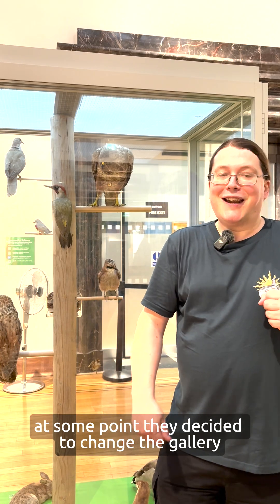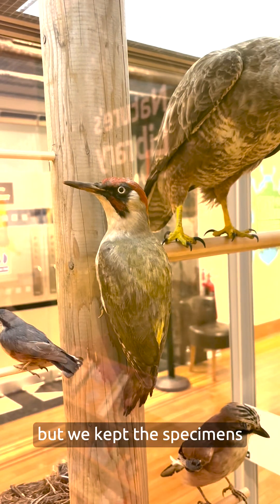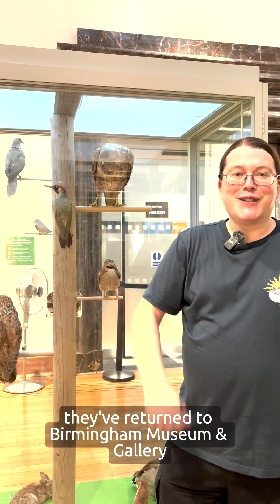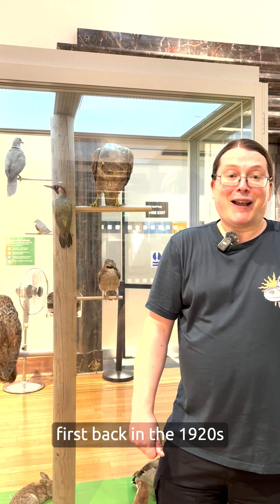At some point they decided to change the gallery, and when they did most of the cases were dismantled. But we kept the specimens, and now out of Wild City they've returned to Birmingham Museum and Gallery, where they first were back in the 1920s.